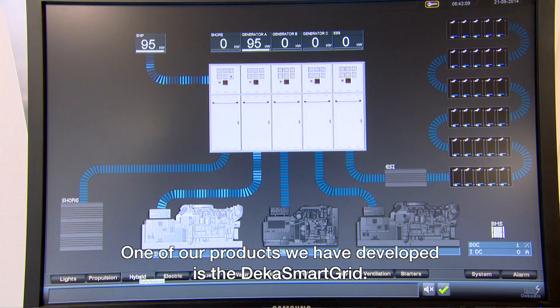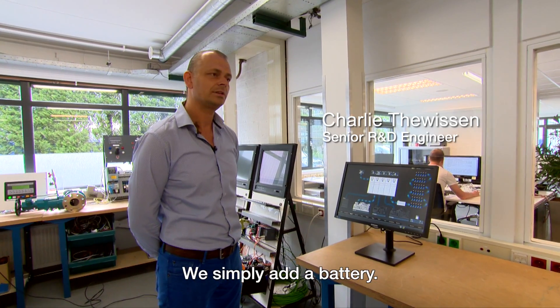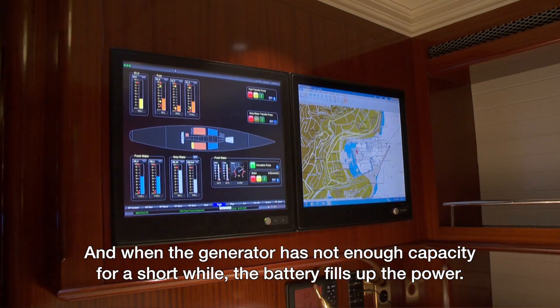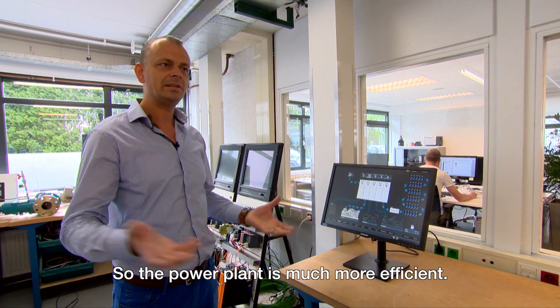One of our products that came out is, for example, the Dicke Smart Grid. What we do with the Dicke Smart Grid is that we put a battery into it, and when the generator doesn't have enough to deliver, the battery kicks in so that the whole plant becomes more efficient.